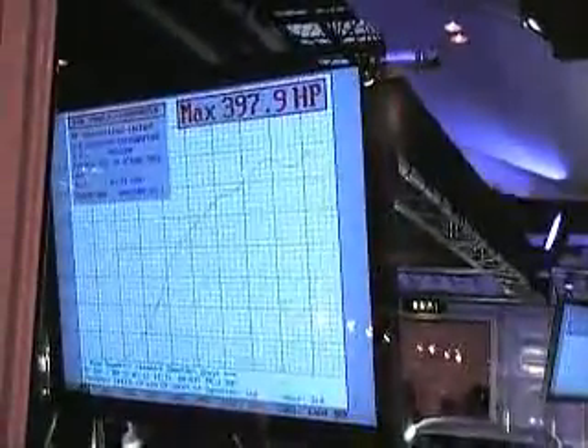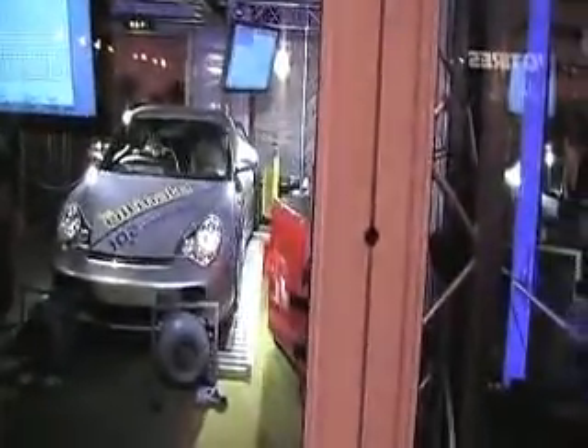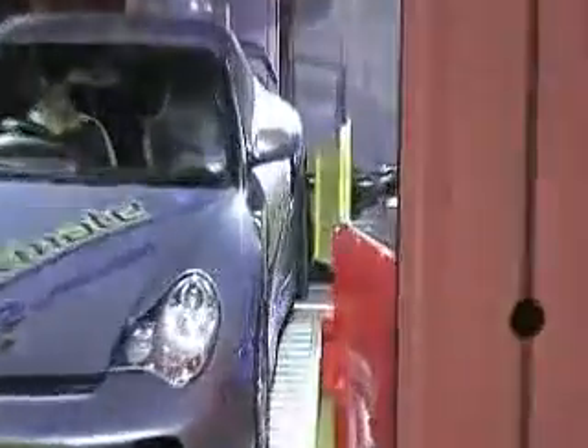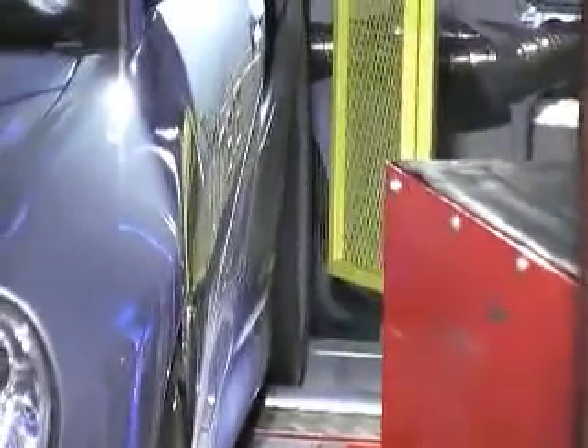And there we go — it meets a maximum brake horsepower in optimal conditions of 397.9, that's 398 brake horsepower. Now the next line you'll see will be a blue line, and that is the live demonstration using the same car. Everything is the same about it, the only difference being the fuel inside its tank — BP Ultimate 102 unleaded is now fueling this Porsche GT2.